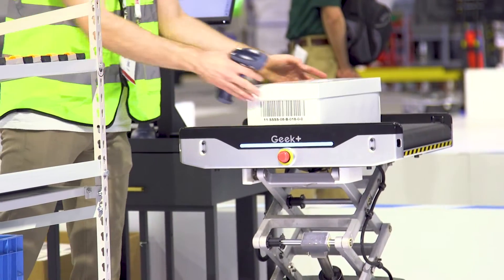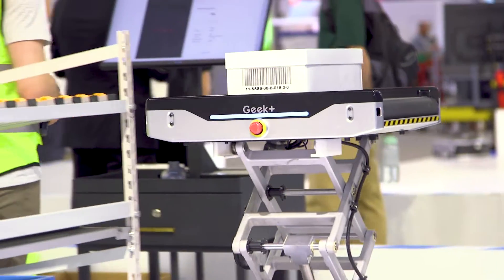We're able to sort to different locations based on your vertical space, so not only are we limited to one location on the ground — we can go up and down on that sorting area.